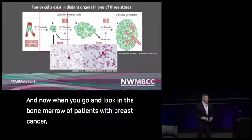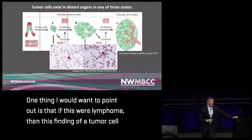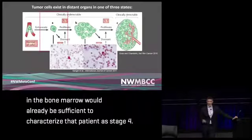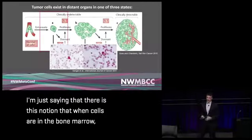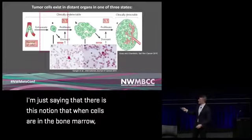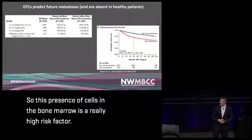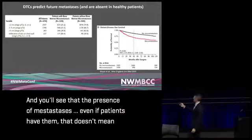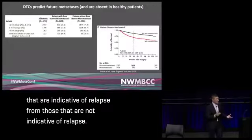When you look in the bone marrow of breast cancer patients, you generally find single or very small clusters of cells. Notably, if this were lymphoma, finding a tumor cell in the bone marrow would already classify the patient as stage four — something we don't do in breast cancer. The presence of cells in the bone marrow is a very high risk factor, yet it doesn't necessarily mean patients will relapse. We need to determine which cells indicate relapse and which do not.